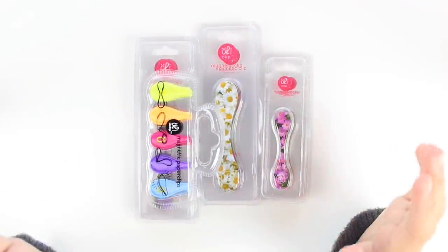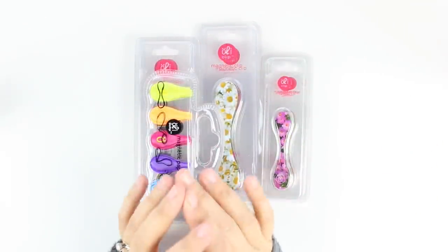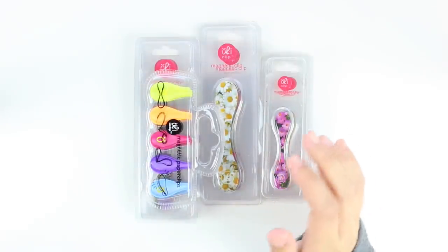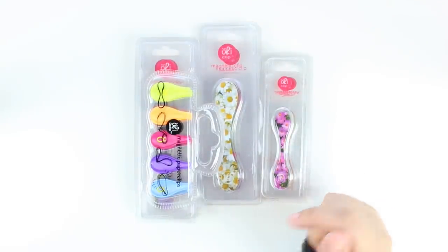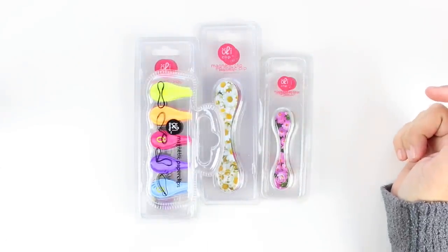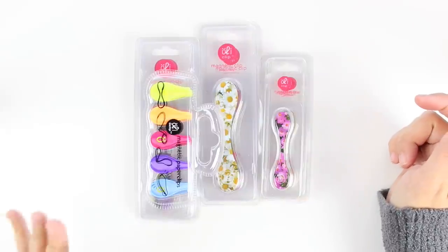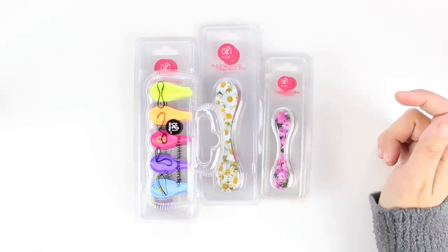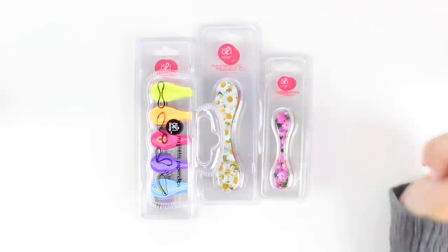The first thing I have are Oli clips, which are one of my all-time favorite planner supplies. Let me know in the comments below if you guys are interested in seeing my top 10 favorite planner supplies, because I think that might be a fun video to film. If you are interested, just let me know in the comments below and I will try and add that to my list of things to film.